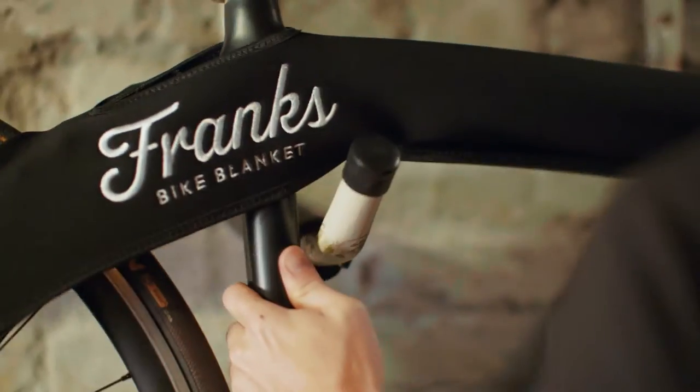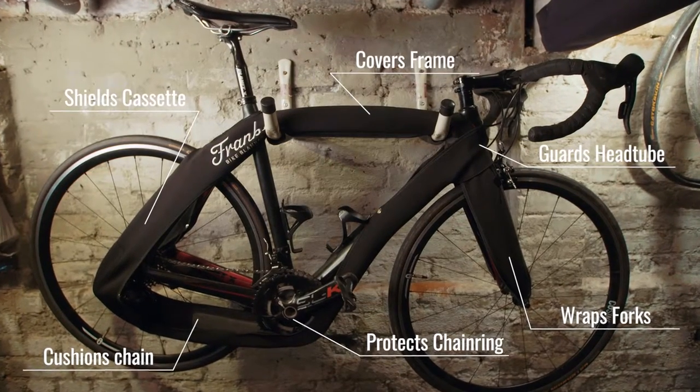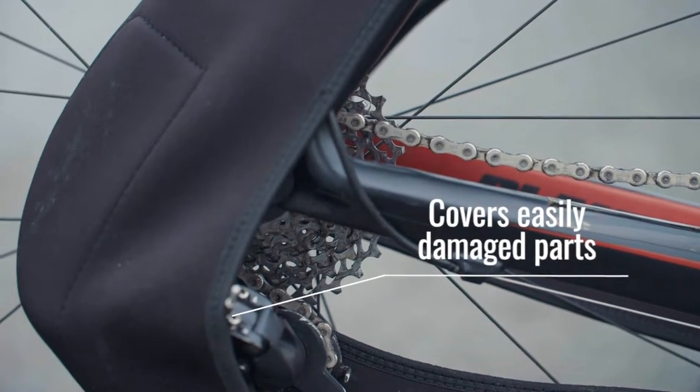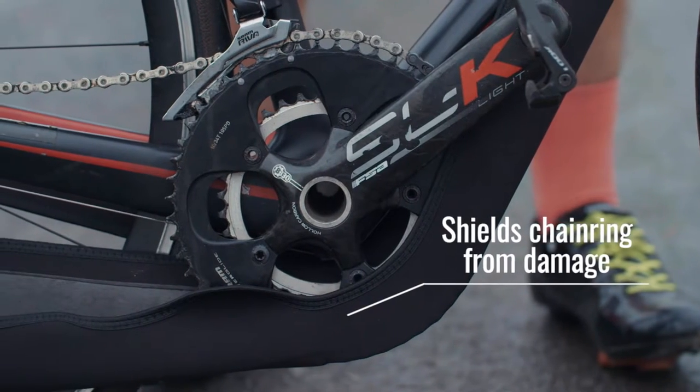With Bike Blanket we think we've found the solution. It covers all of the main regularly damaged parts of your bike — the frame, cassette, derailleur, chain and chainring. All of the parts that are easily damaged in transit which felt needed more protection.